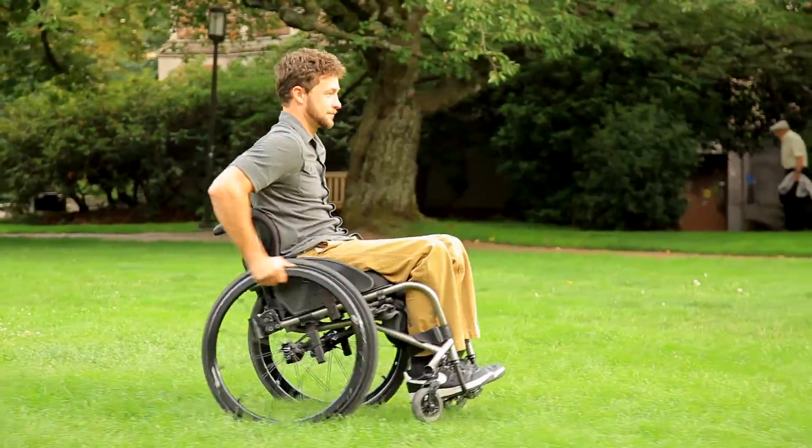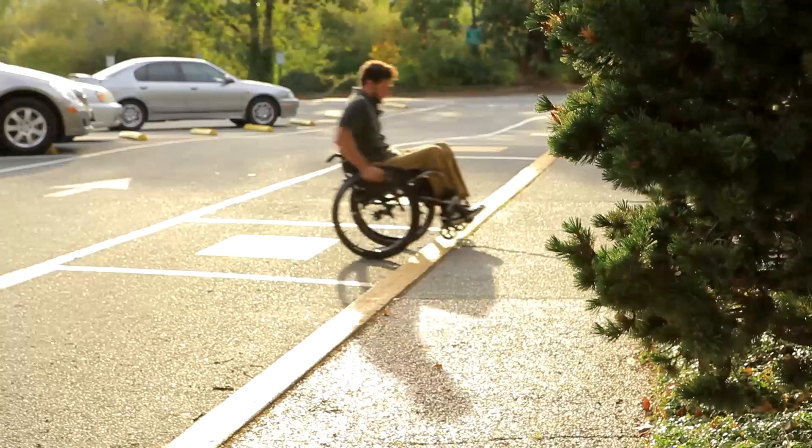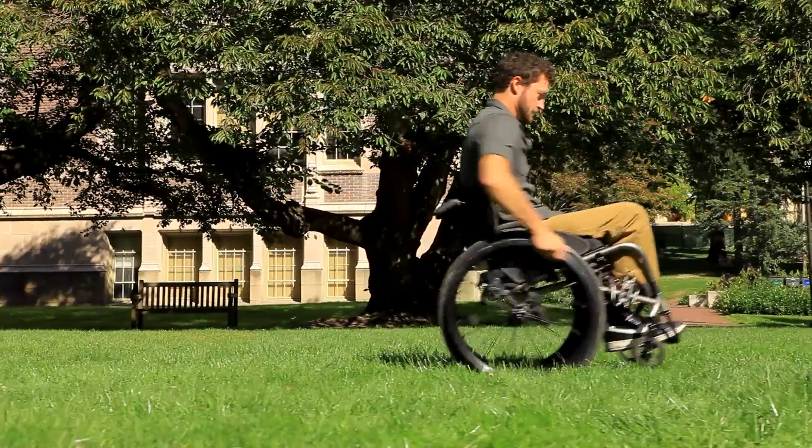A wheelchair seating specialist, physical therapist, or occupational therapist may be able to adjust your wheelchair or provide you with wheelie lessons if you struggle with this technique.